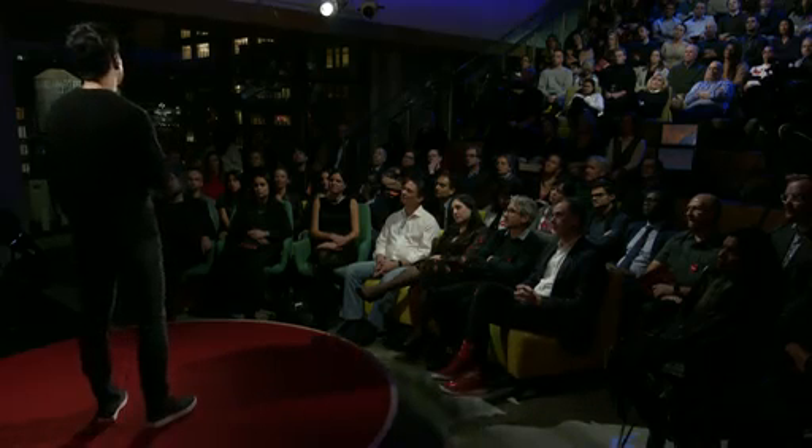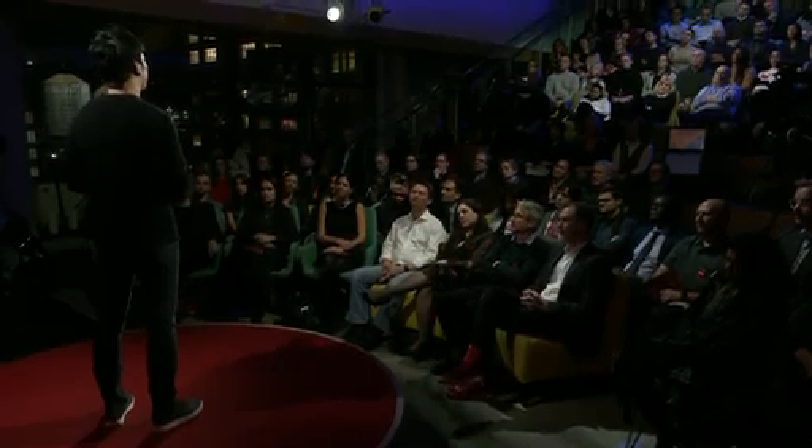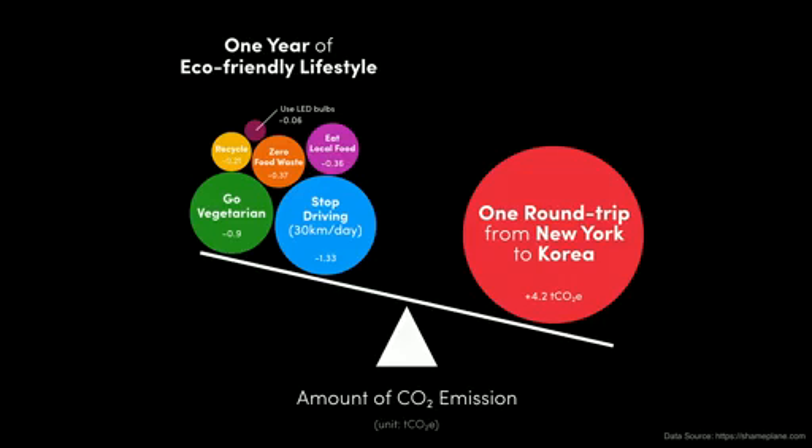This way, what used to take many weeks of iteration and multiple factory visits can be done in just a few virtual meetings, and teams have to travel less. Reducing business travel is not only important for saving time or budget — it's also important for the health of our planet. Just one round trip from New York to Korea cancels out all your efforts to reduce carbon emissions, like car-free commuting, going vegetarian, and using LED light bulbs combined for one entire year. Holographic meetings can contribute to cutting down carbon emissions by reducing business travel.